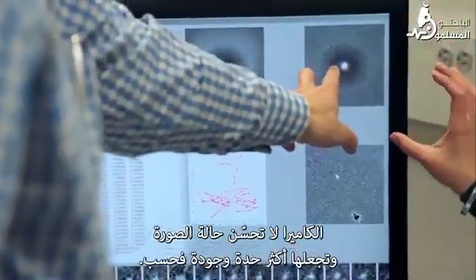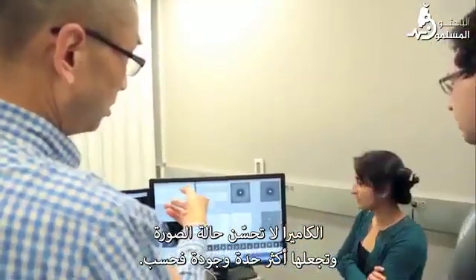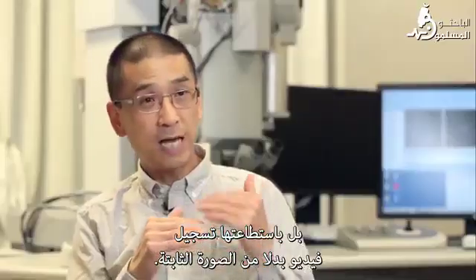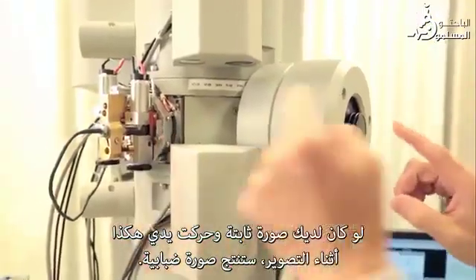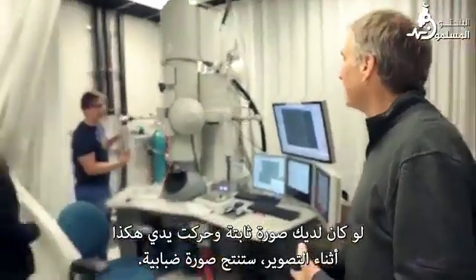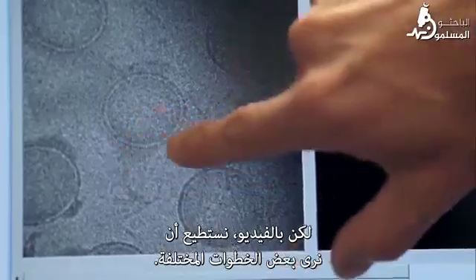It can record a movie instead of a steady picture. If you had a still picture and your hand was moving during the exposure, you would get a blurry hand picture. But with a movie, you could actually see the different steps. A computer algorithm sorts the images and finds pictures of the protein in the same orientation.